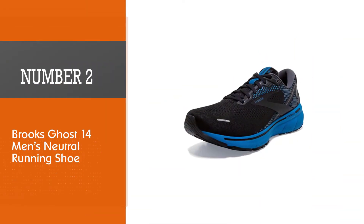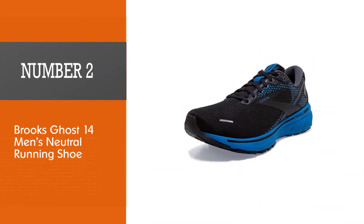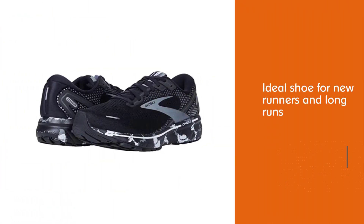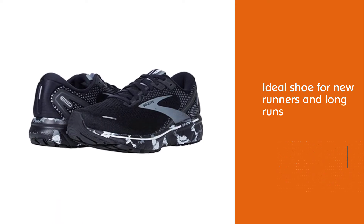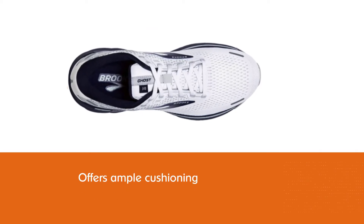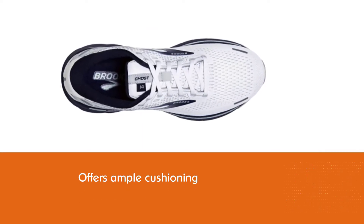Number two: Brooks Ghost 14 Men's Neutral Running Shoe. Runner's World says the Brooks Ghost 14 is the ideal shoe for new runners and long runs — we'll add heel strikers to that list. This neutral sneaker offers ample cushioning, a quick ride, and a 12 millimeters heel-to-toe drop.